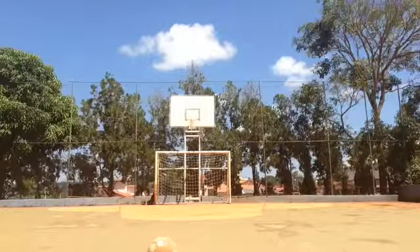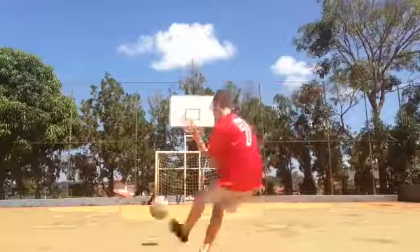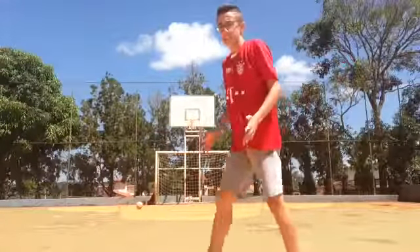Goal number four is left footed. I'm just going to swap this in. Nice and easy.